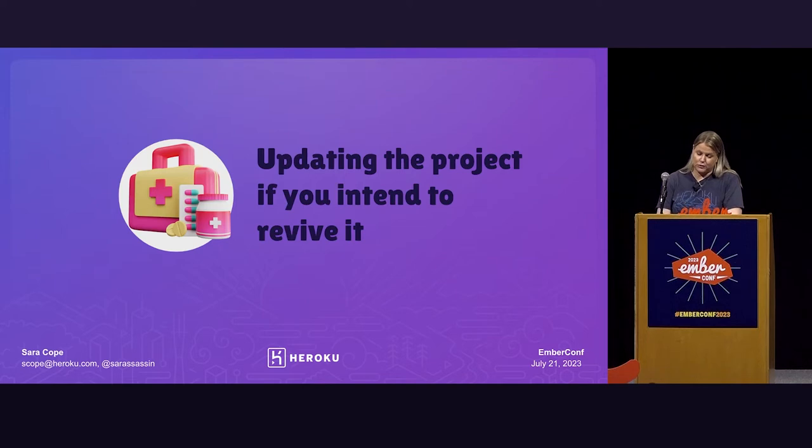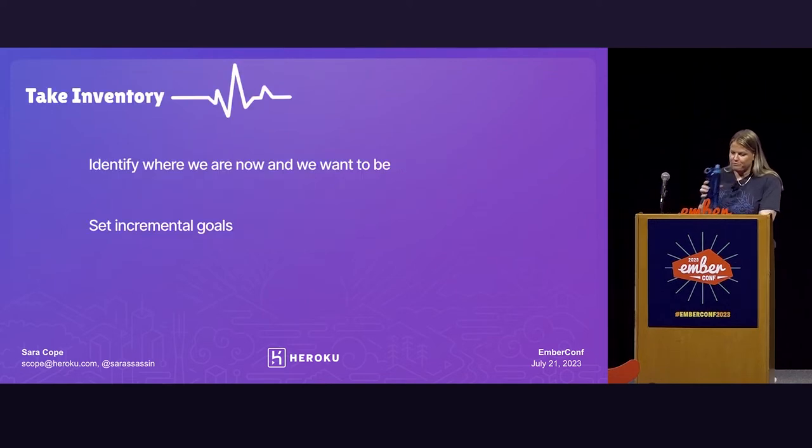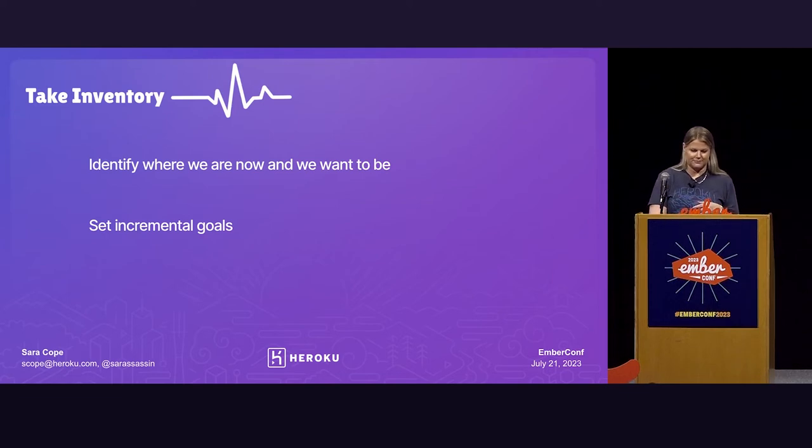Next we'll talk about updating the project if you do decide to revive it. One of the first things we did was take an inventory — you'll want to identify all the things you're actually responsible for, take what you have and where you want to be, and use that to develop your incremental milestones along the way. When working on an endeavor like this, it can be helpful to use a maturity model or framework to help guide your thinking. This is actually a maturity model from GitHub, published back in 2016, and it really closely aligns to what we've been doing on the Heroku team.